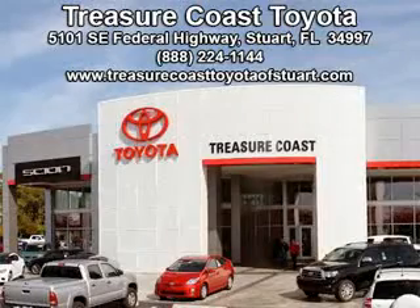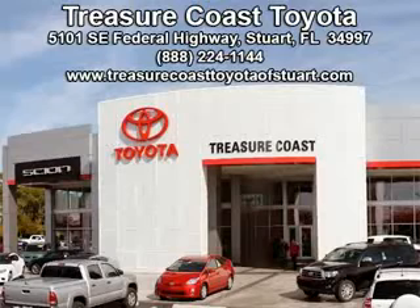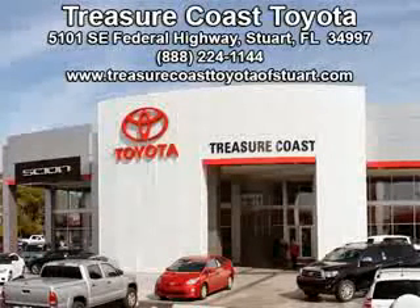Come visit our dealership in Stuart, Florida at 5101 Southeast Federal Highway, or on the web at TreasureCoastToyotaOfStuart.com, or call 772-236-5082 now to experience the Treasure Coast Toyota difference.